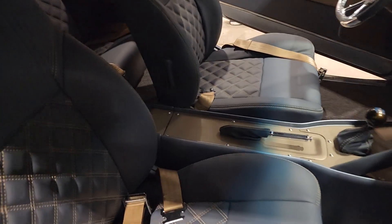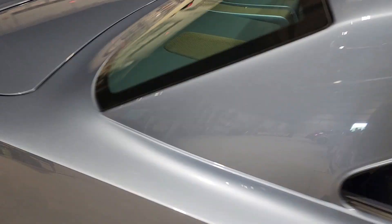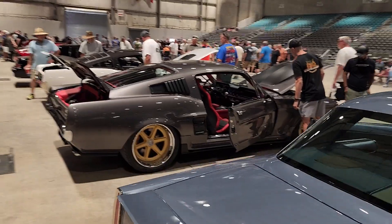69 Nova seats. Then this Mustang is next.